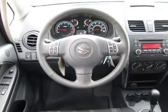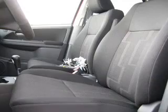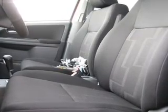Air conditioning, power door locks, power windows, power steering, cruise control, power mirrors, an AM/FM stereo with a CD player, and an adjustable tilting steering wheel.